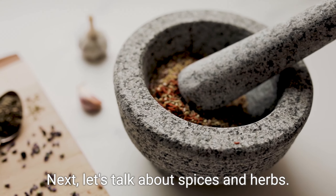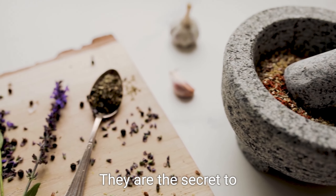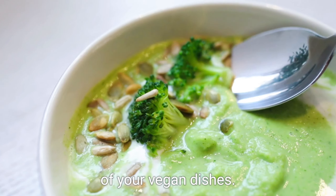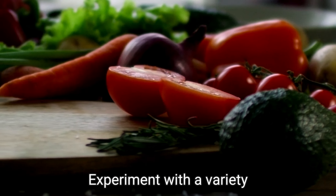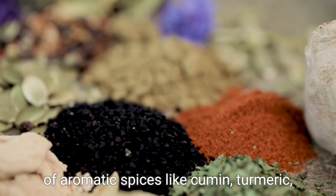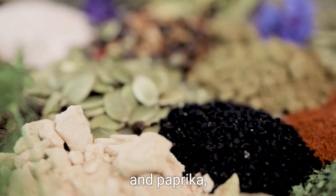Next, let's talk about spices and herbs. They are the secret to enhancing the flavors of your vegan dishes. Experiment with a variety of aromatic spices like cumin, turmeric, and paprika.